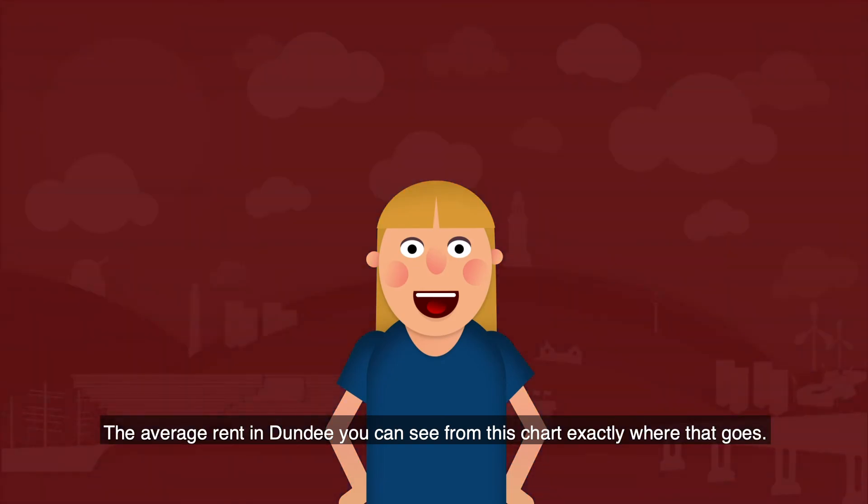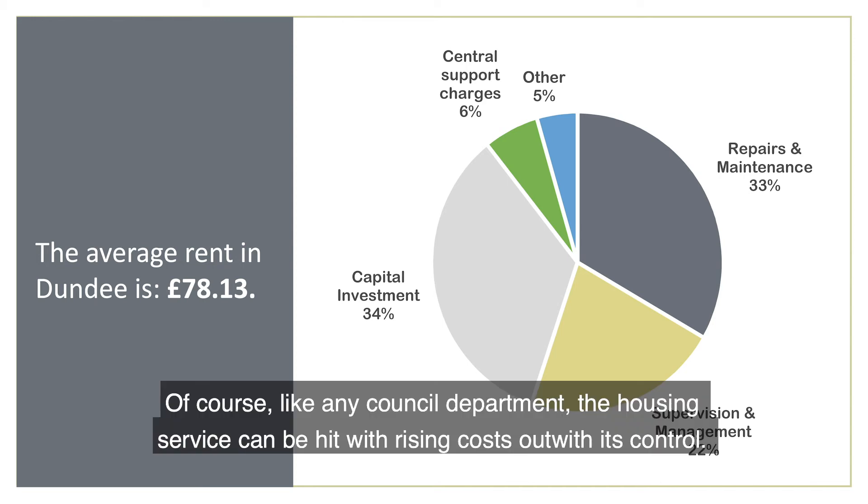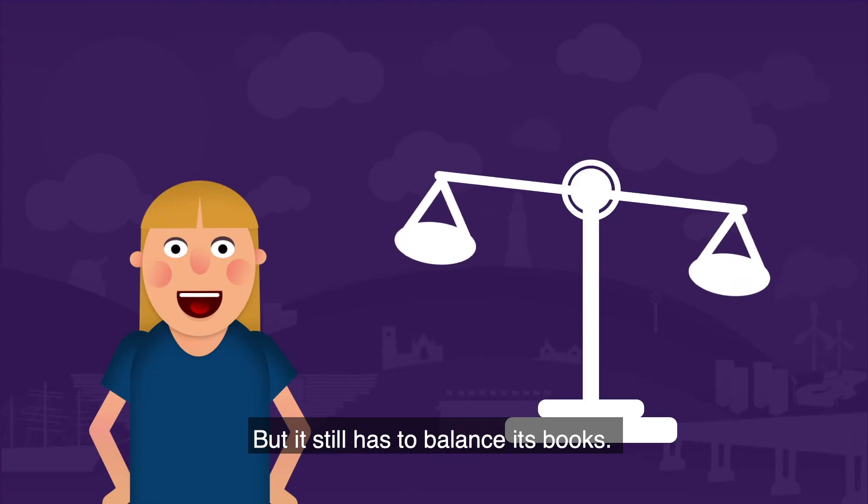The average rent in Dundee — you can see from this chart exactly where that goes. Of course, like any council department, the housing service can be hit with rising costs outwith its control, but it still has to balance its books.